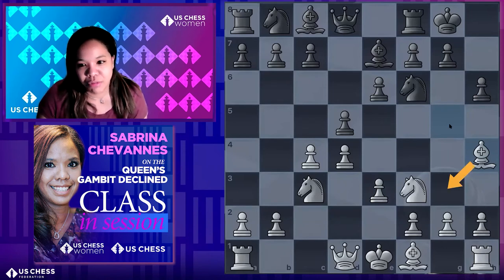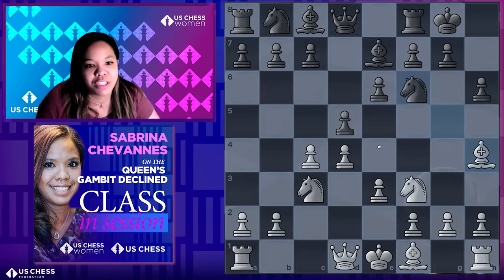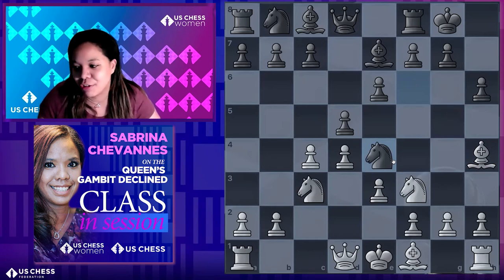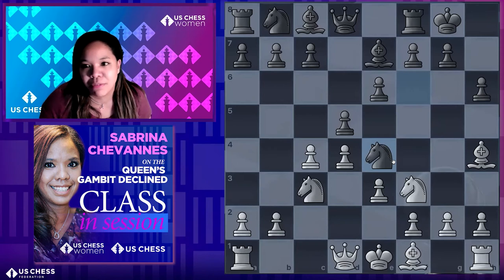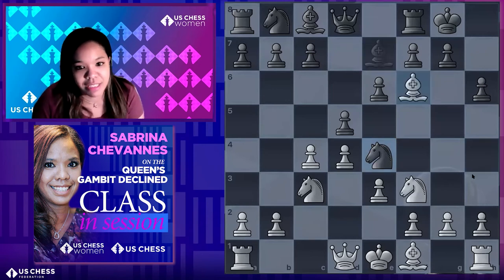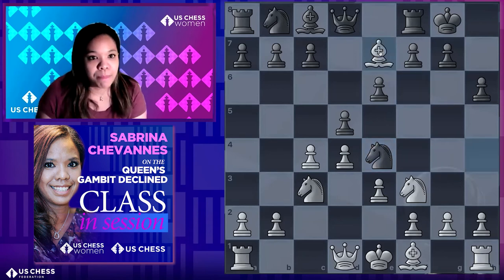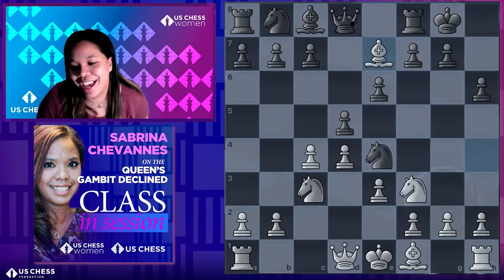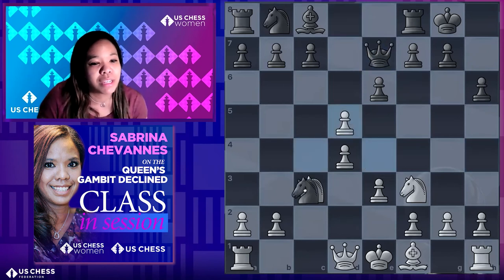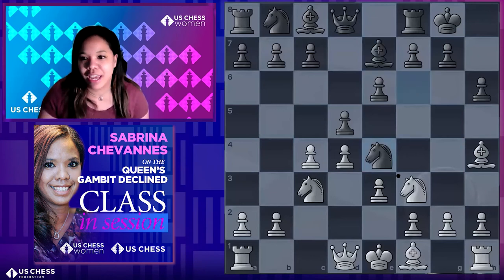Black often plays h6 first to throw that in, and after Bh4 the bishop isn't as good on g3 if it retreats. Then c5 is another idea. The actual variation most people use is the Ne4 move — anyone seen this before? It trades pieces quite nicely. The idea is: after h6 and Bh4, if the bishop retreats here, this knight can actually grab it. Then Bh×e7, queen takes, and then you can take on c3 first — quite nice.